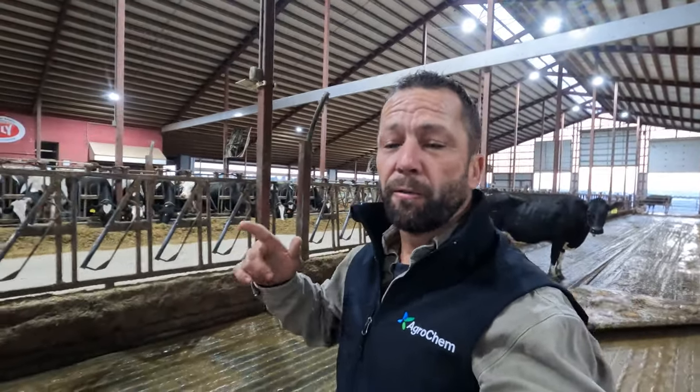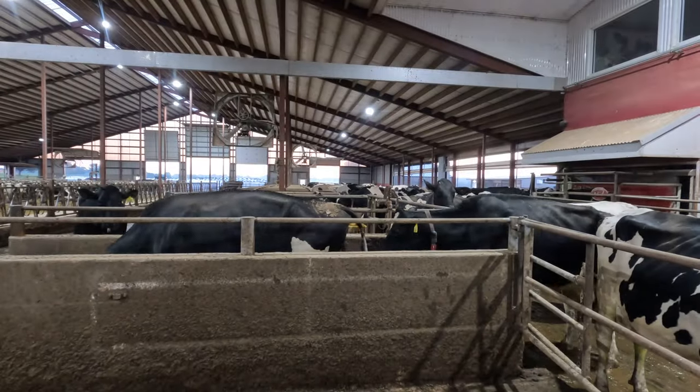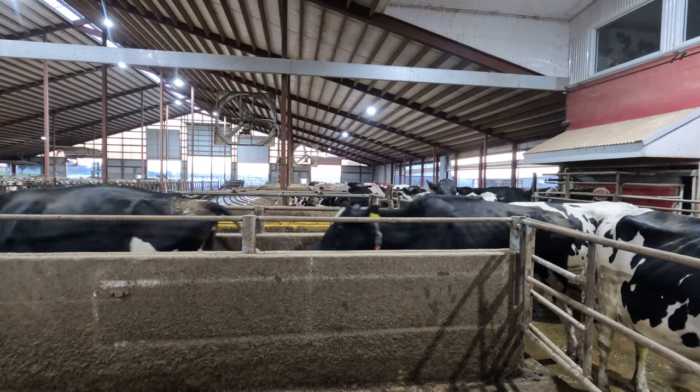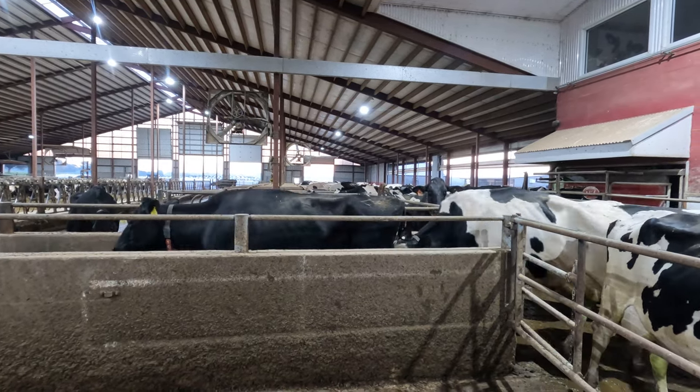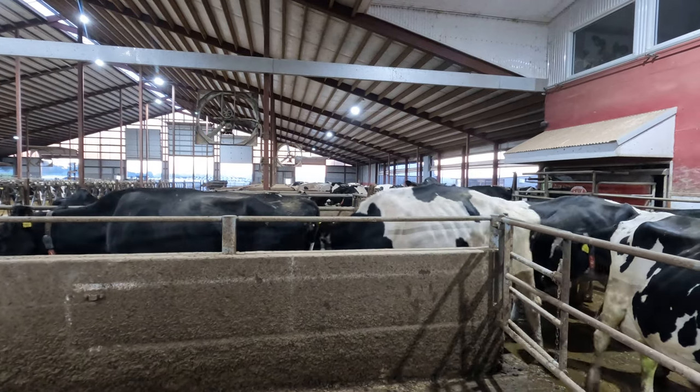Once they finish doing the front on that side, they're going to push anybody that's left over to the front so they can groom the back. Now there's nobody pushing these cows through.